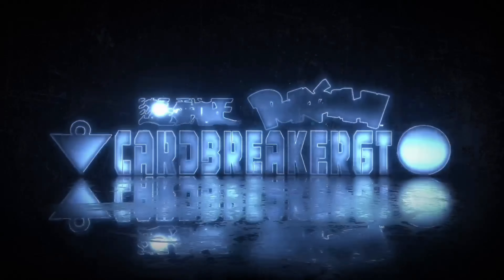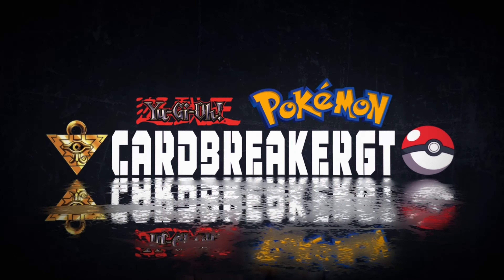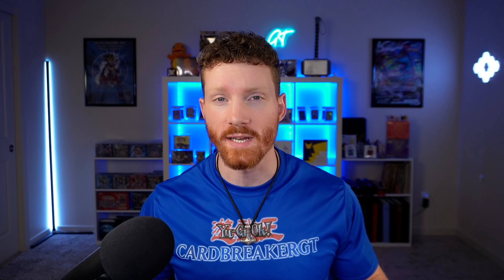Today we've got another epic Yu-Gi-Oh! mail day and collection update. I don't know if you all are ready to see all the incredible stuff I've been picking up. What's up Breaker Army? I'm Card Breaker. Welcome back to another epic video. It's that time again for another Card Breaker GT collection update mail day video. I've been picking up a lot of really insane stuff over these last couple of months — maybe two or three months since the last time we did a mail day video.